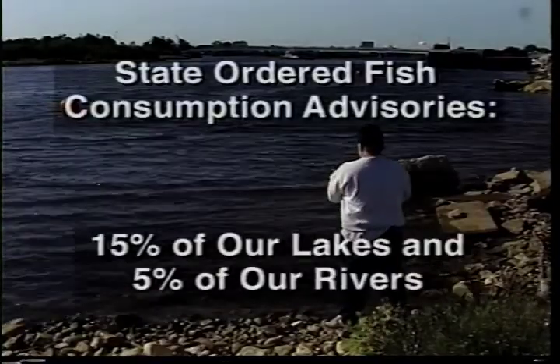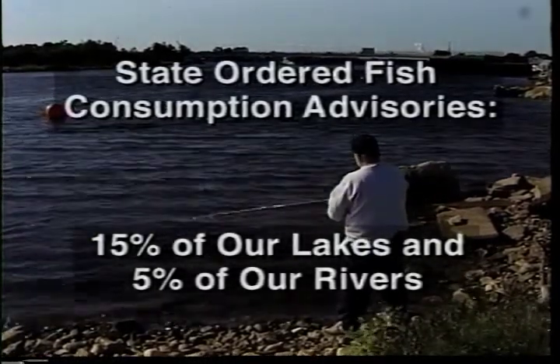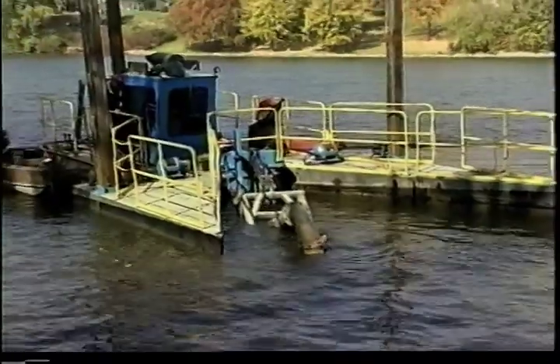Health concerns have prompted states to prohibit or limit fish consumption for 15% of the country's lakes and 5% of its rivers. The cleanup of contaminated sediments is a complicated issue with far-reaching economic and environmental impacts.